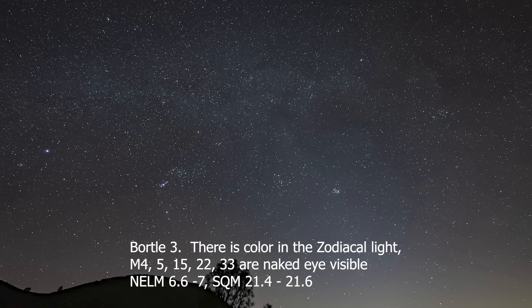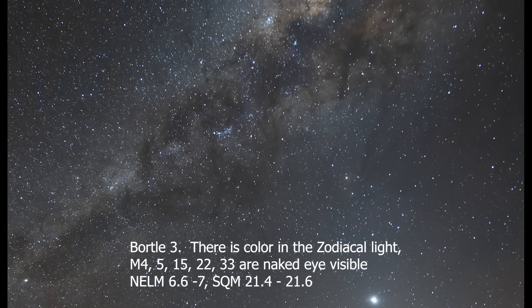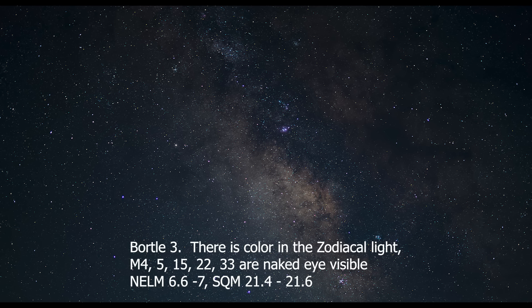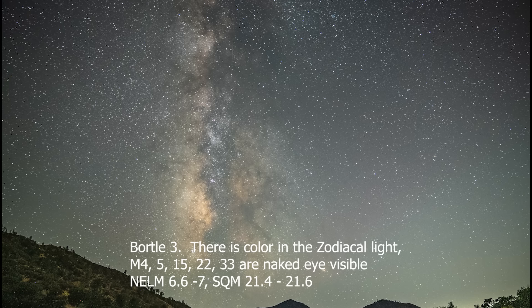In a Bortle III, you can see color in the zodiacal light. Your surroundings are vaguely visible. The Milky Way core appears complex. M15, M4, M5, and M22 are naked eye visible, and M33 is visible with averted vision. You can see stars up to magnitude 6.6 to 7, and it corresponds to SQM 21.4 to 21.6.